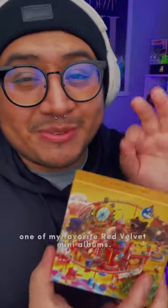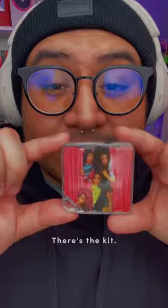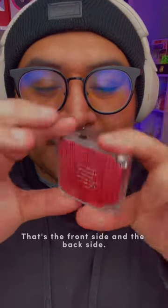The next one is one of my favorite Red Velvet mini albums. It's the Red Fest Day 1 Kino, and look at it, it's so cute. This is the cover, here's the back, here's the kit — that's the front side and the back side.